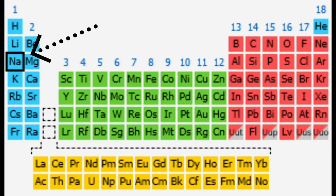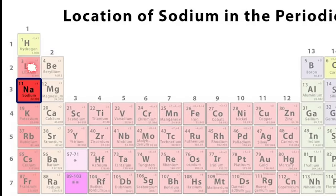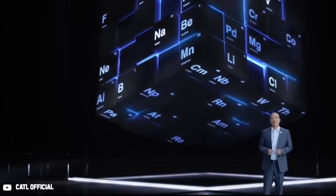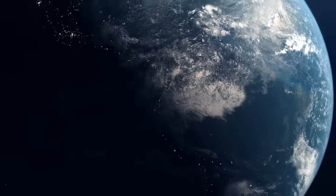Sodium, an alkali metal with an atomic weight of 23, is located on the periodic table below lithium. Even though the physical and chemical properties of lithium and sodium are very similar, sodium is over 12,000 times more common in the natural world than lithium.